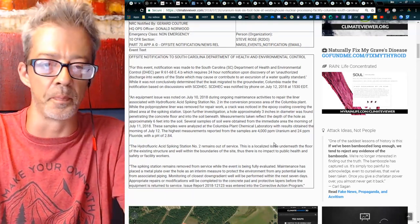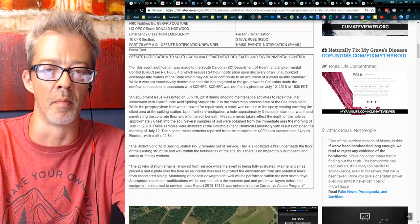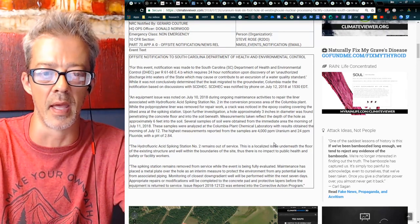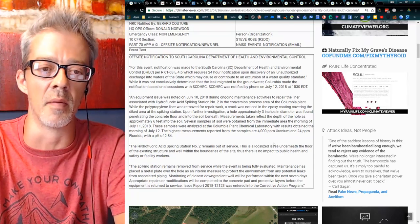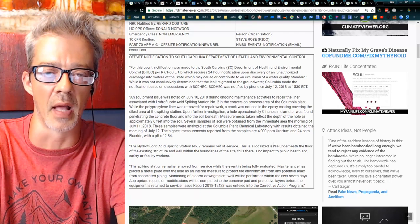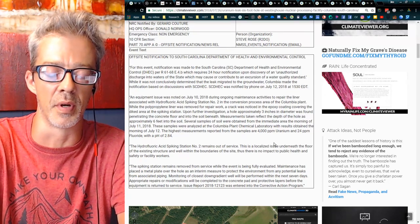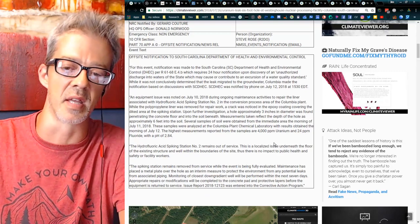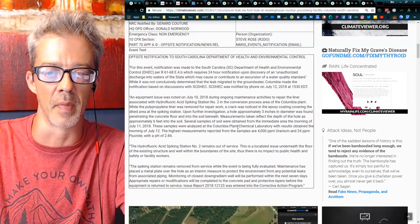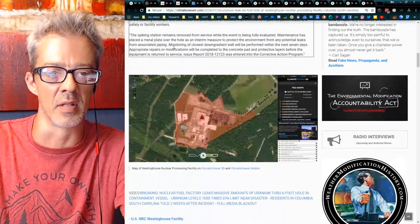That's pure acid. Basically, a pipe containing acid ate away at the concrete floor, creating a three-inch hole six feet deep. Being that I live near this area — most people may not know this — but in South Carolina, the water table is very close to the ground. At my last house, I dug a three-foot hole to put up a mailbox, and six inches at the bottom was filled with water. So a six-foot hole more than likely did impact groundwater. How far it migrated remains to be seen, but here's the map.